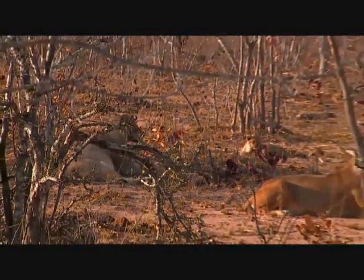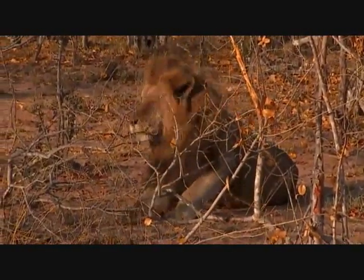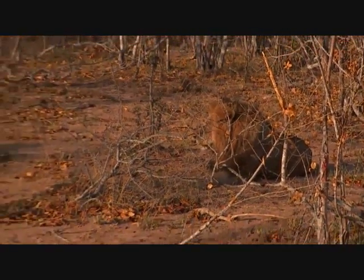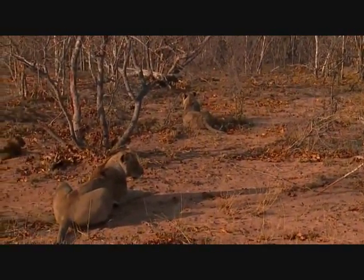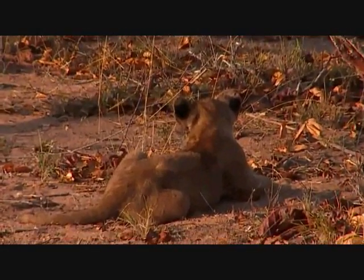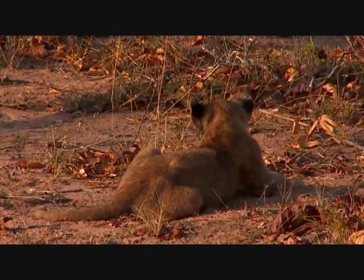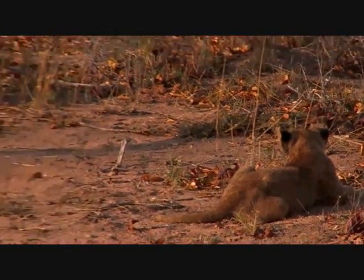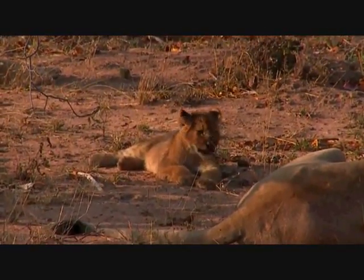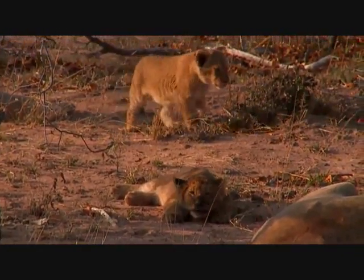We're with the whole Inkahuma pride. I walked in here on foot and found them. Obi and I both found them at about the same time from different directions, so they got a bit of a fright and ran away from the buffalo kill. But I'm 100% sure they're going to move back to it shortly. It's all five lionesses and two Birminghams that I can see — there could be a third. I can count one, two, three, four, five cubs.